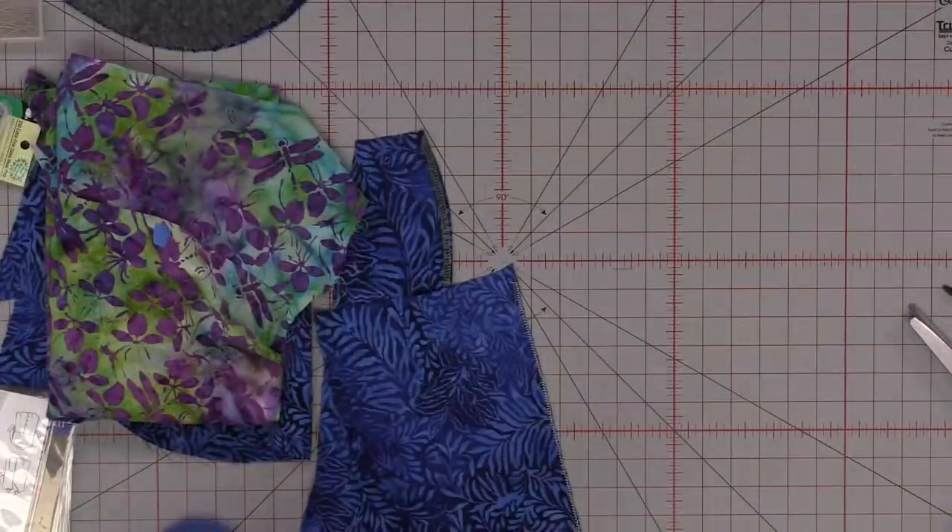What I also like to do before I wash the fabric is to serge or zigzag the edges so it doesn't fray. That way, if it's in your stash and you have more than one piece, you know that fabric has already been washed — it's serged.